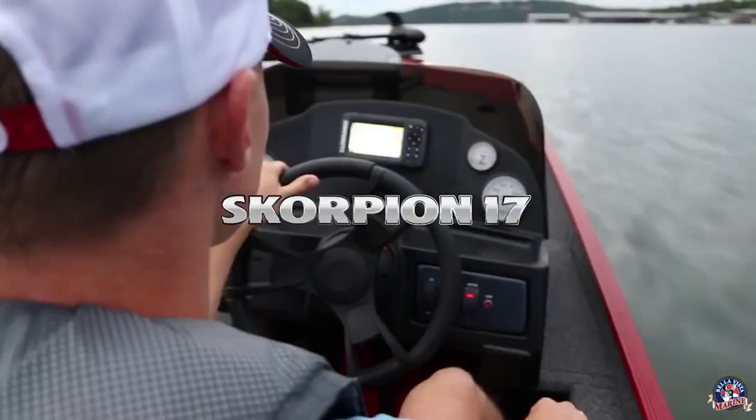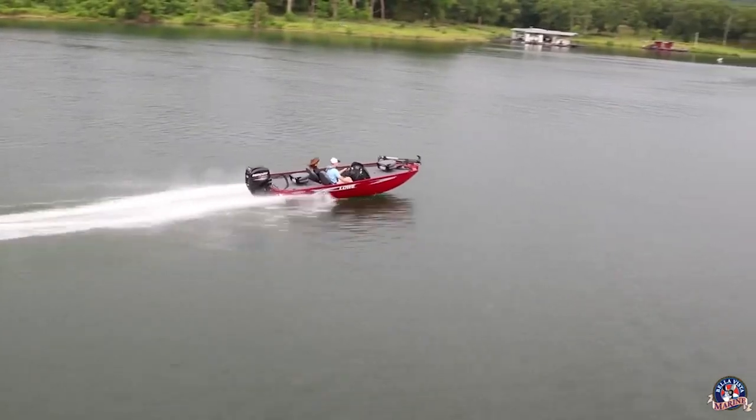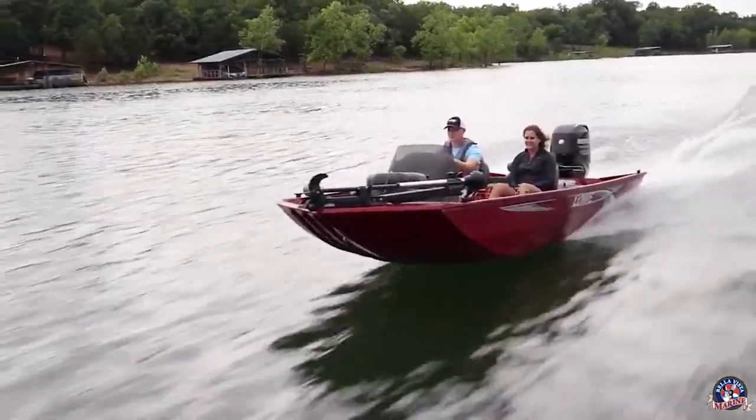Starting with the Scorpion 16 with a 40 horsepower motor — that boat is only $14,000. It comes completely ready to fish: trolling motor, fish finder, trailer, motor, live well, absolutely everything at $14,000. You can upgrade to a 50 horsepower motor, but right off the bat at $14,000 you're getting a 40 horsepower motor — that's a very good and inexpensive buy from Lowe.